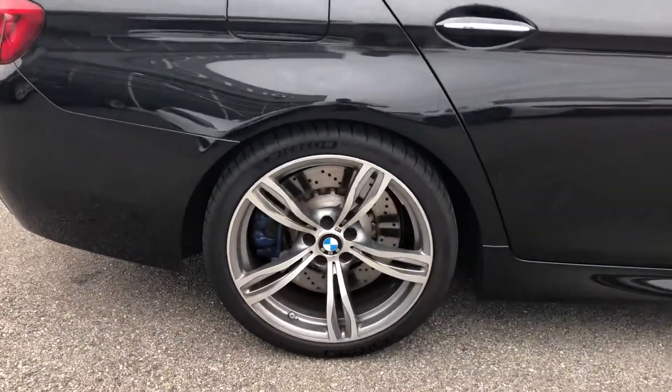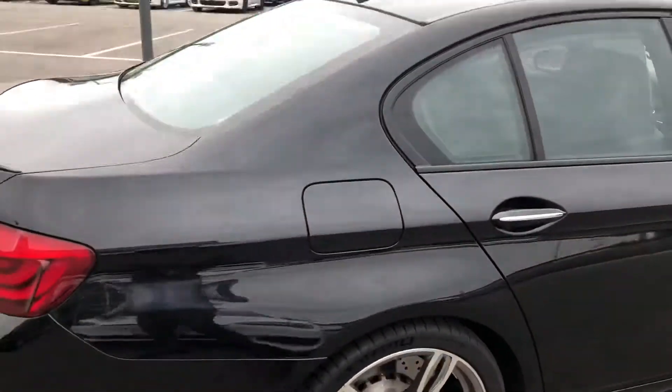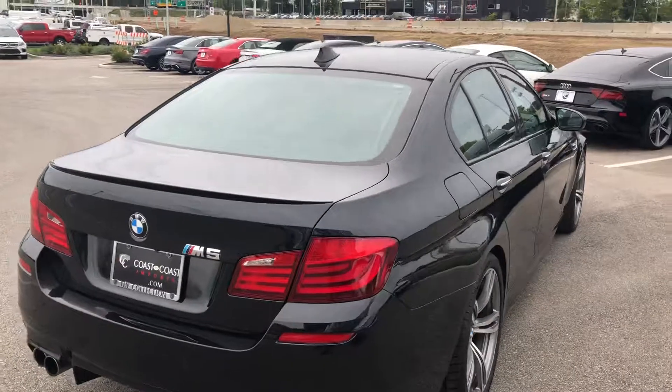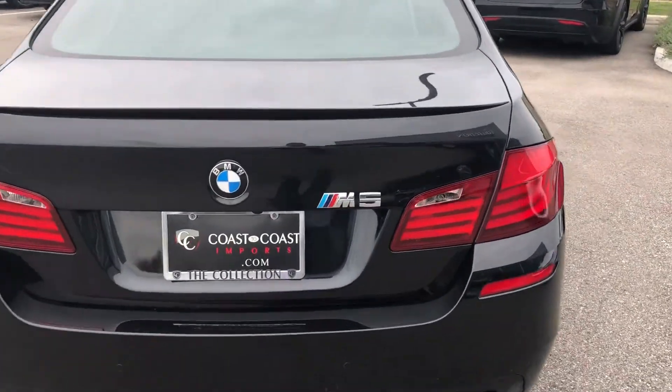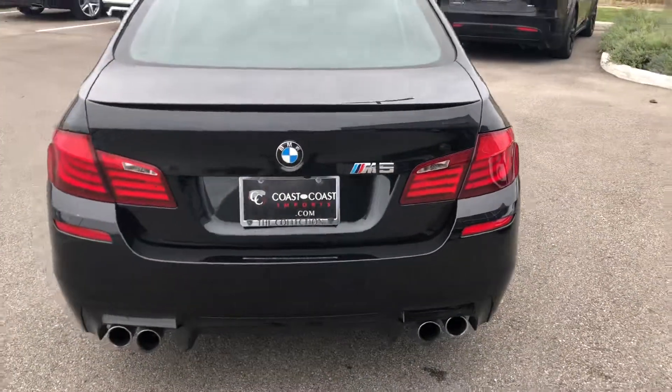It does come with the 20-inch split five-spoke wheels with blue calipers, and it's free of any major scratches or dents — everything that you would expect at this level. Just an absolutely beautiful 2013 M5. You definitely have to highlight that iconic M badging.